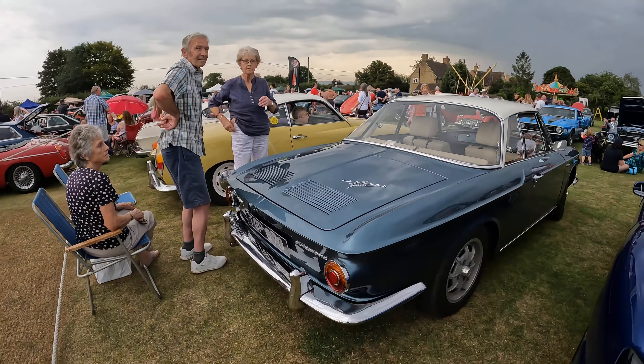We've got another Jensen Interceptor here — this one's in a sort of gunmetal grey, with a Lotus next to it. And we've got more Aston Martins over here.